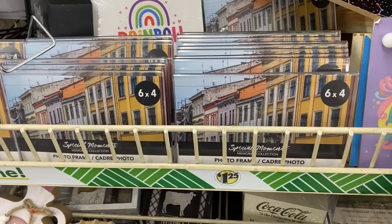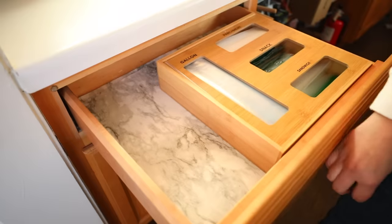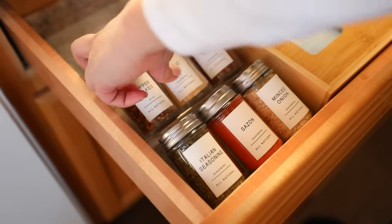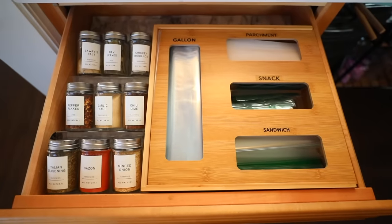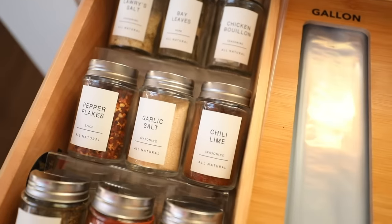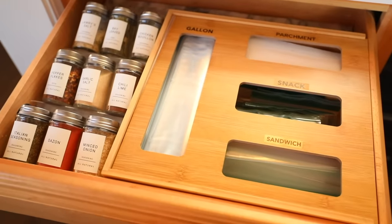Next up, these clear photo frames. They carry them in a bunch of different sizes, and this is an item Dollar Tree carries all the time. You can use these to organize and store seasonings and spices inside of a drawer — just stack them on top of each other and place your seasoning or spices inside, as long as the containers aren't too large. You can also use these to organize earrings as long as they have a hook. These are really versatile — you can use them for so many more things than just pictures.